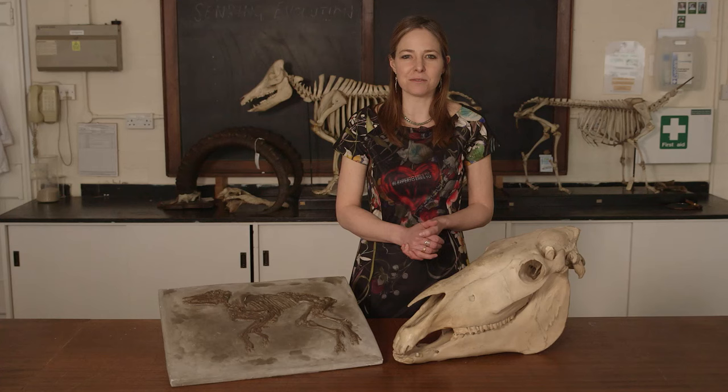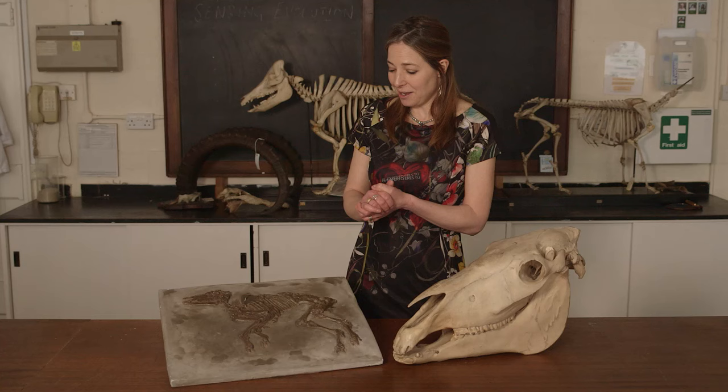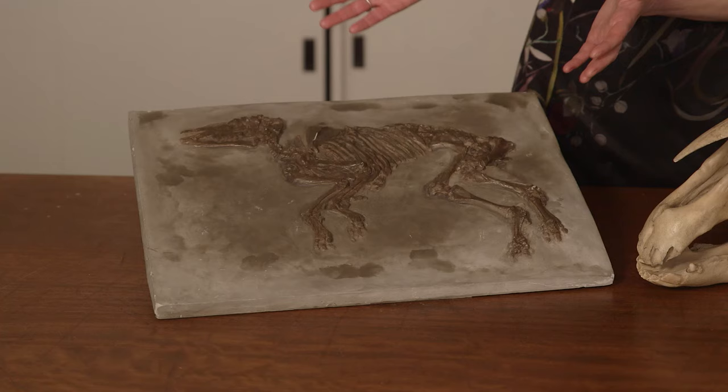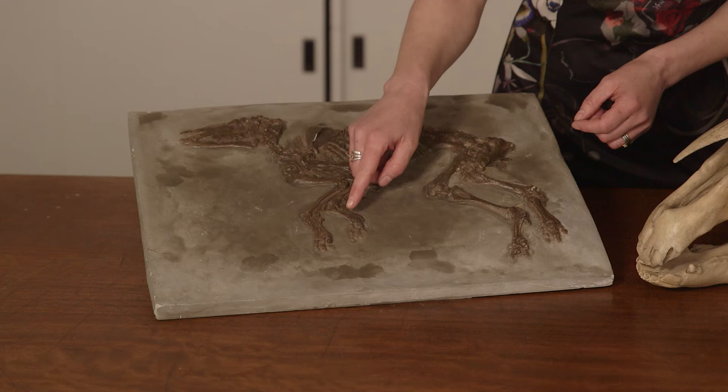The ancestors of horses were small creatures with several toes and they lived in rainforests. Their small size would have meant that they could hide in the undergrowth, and their splayed toes meant that they could walk on marshy ground.